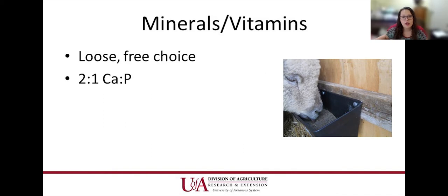Maintain a two-to-one calcium-to-phosphorus ratio — this is important to help prevent urinary calculi, especially in males. Make sure vitamins A, D, and E are adequately available in minerals, especially in the winter months. Vitamin E is found in green grass, and we don't have green grass in the winter. Vitamin D is the sunshine vitamin — there's not that much going on in winter, but we need vitamin D for calcium absorption and metabolism, especially associated with late pregnancy diseases.